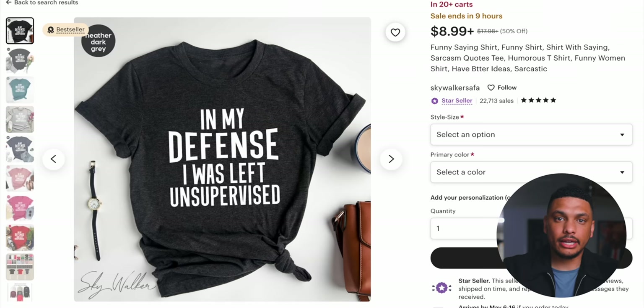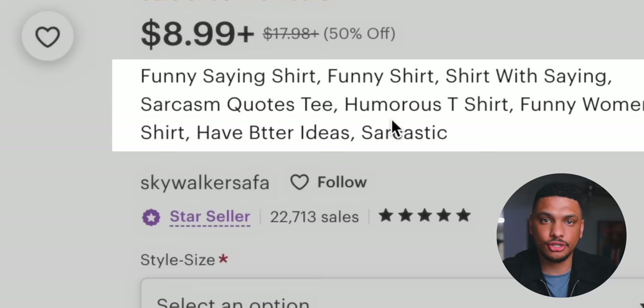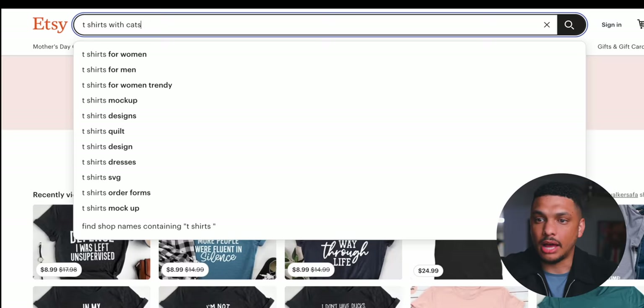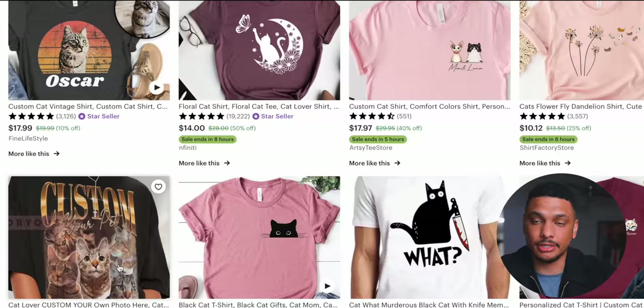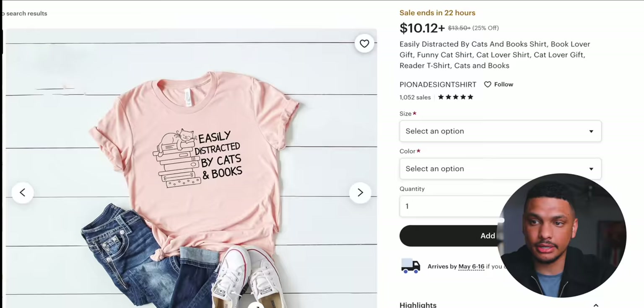Let's take a look at another example. I'm going to search for 't-shirts with cats,' and t-shirts with cats show up as a result. The only reason they show up is because, if we look at the titles of these products, all of them contain words from the search within their title — t-shirts and cats. So this is exactly how you get free organic traffic to your Etsy products.